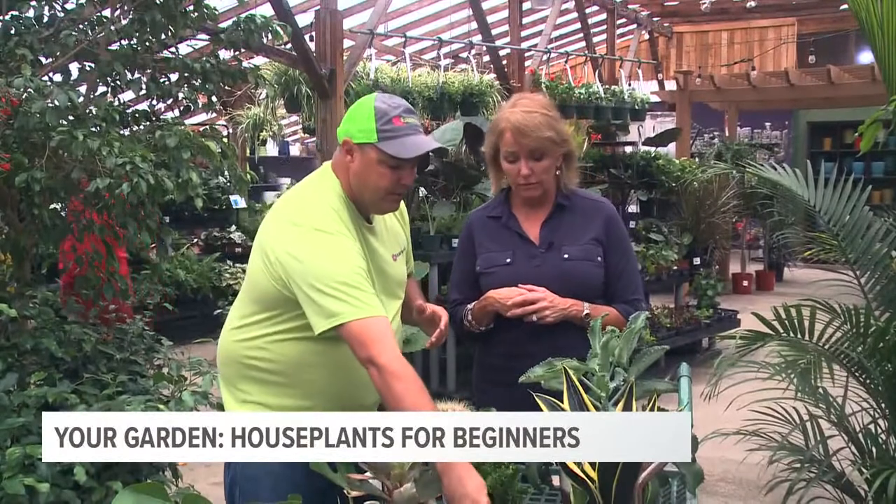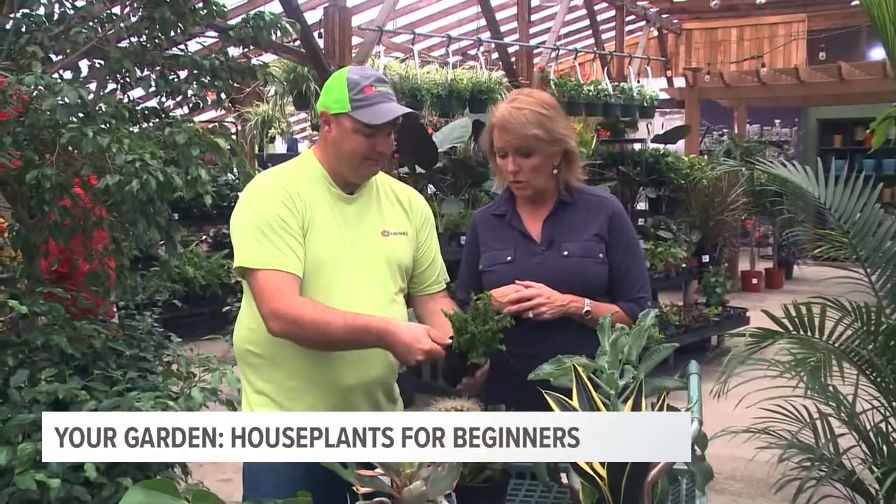The snake plant — it's been around forever and is by far the most ironclad houseplant. You kill it with kindness basically. You can put this in a bathroom with no light and it's fine, and it stays for a very long time. Very easy.